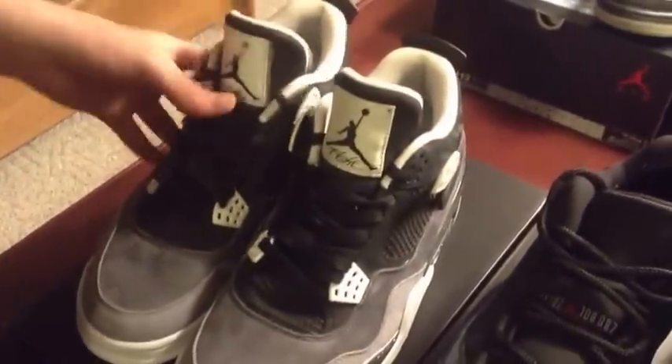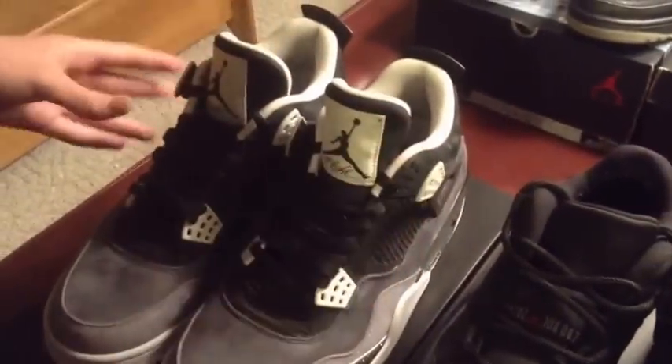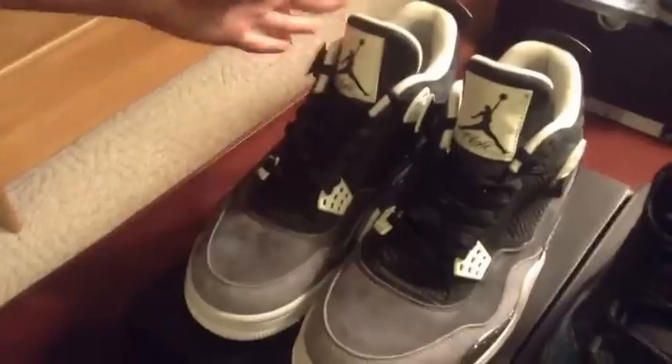I got the Fear 4s. I really like these. I got these for $160. The guy really wanted $200, but in the last 15 minutes he was okay with $160.